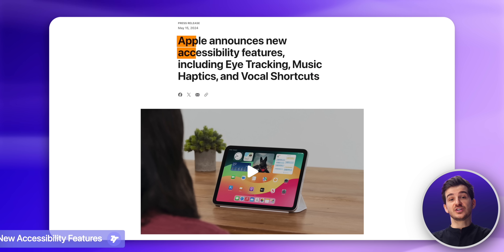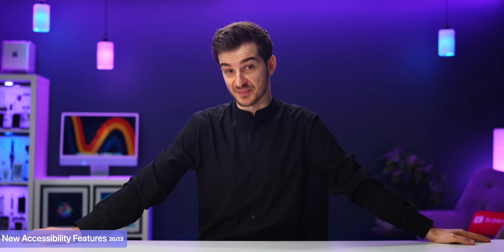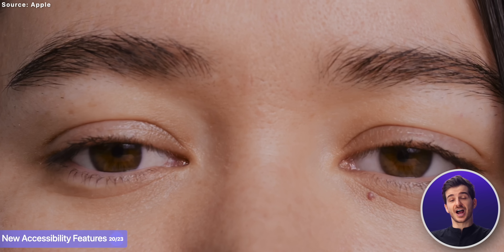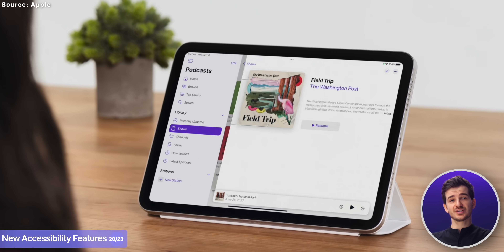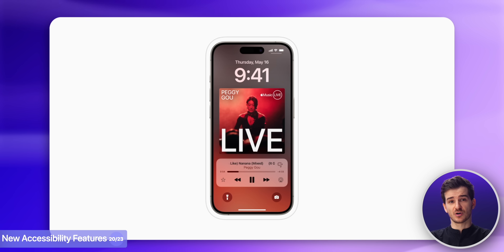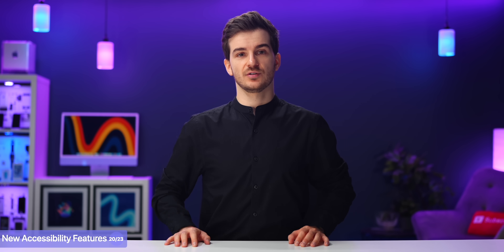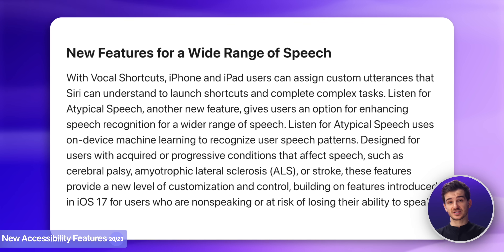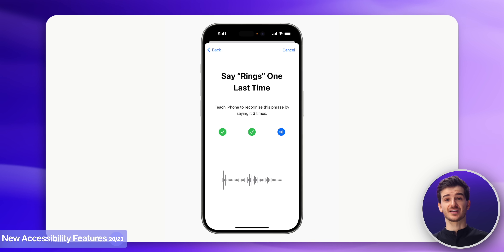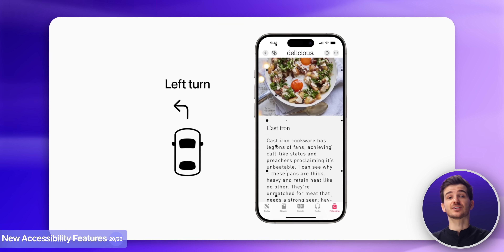We're also getting a number of new accessibility features which, surprisingly, Apple has already talked about. We get eye-tracking, allowing users with physical impairments to control their iPhone or iPad by just using their eyes. Haptics in Apple Music are also an option now, allowing users who are deaf to still experience music by feeling the haptics of each song. There's also vocal shortcuts now, allowing Siri to understand atypical speech and still allow you to control your device, plus a bunch of other accessibility updates that Apple has also detailed on their website.